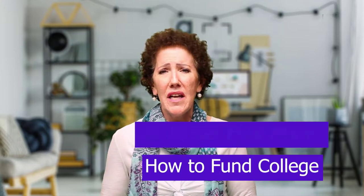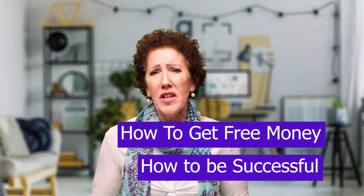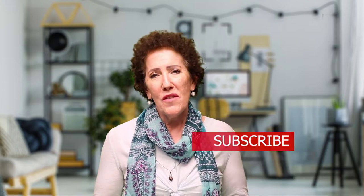Hello, I'm Rebecca M. Carroll and this is the College Light Bowl, where we illuminate your college path. On this channel, we do a lot with career exploration by interviewing people in various careers you might be exploring. We also give tips and strategies on college lists, college admissions, college scholarships, how to fund college, how to get free money, and how to be successful at college. If you're new to this channel, we would love it if you would subscribe.